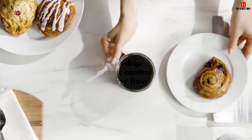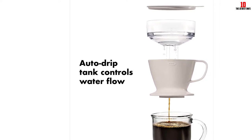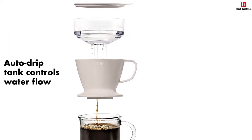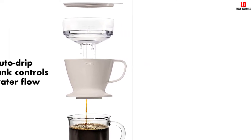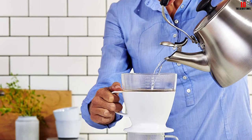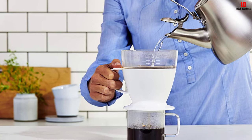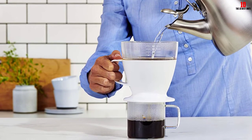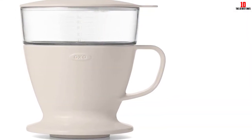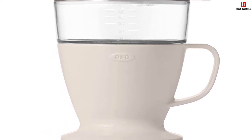The automatic nature of the dripping means you won't need to stand around with a gooseneck kettle carefully regulating the pour. Instead, add your water and let this ingenious device do all the hard work for you. The pattern inside this dripper promotes an even extraction with your coffee grounds being perfectly saturated, and a couple of hole sizes help the water flow at a controlled rate. Made from BPA-free plastic known as Tritan, you won't get any toxins or contaminants leaching into your drink.